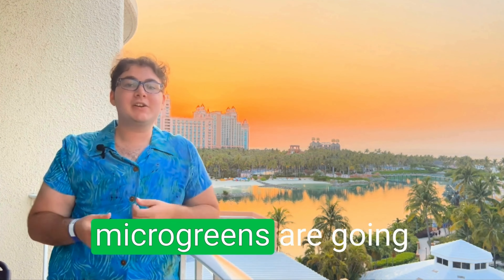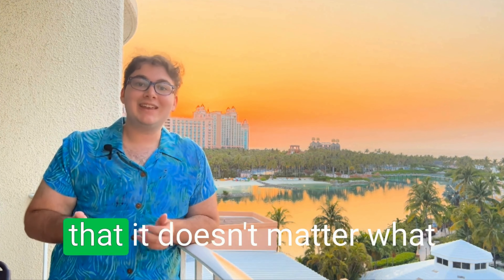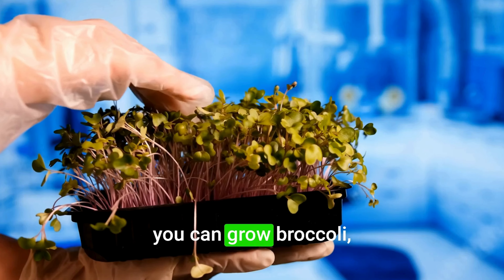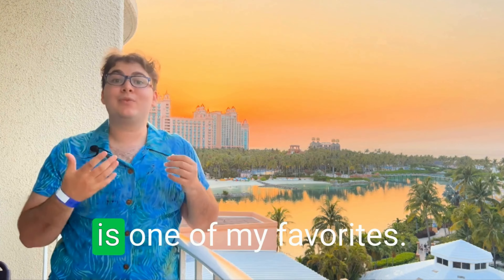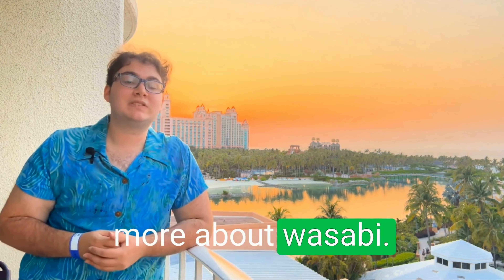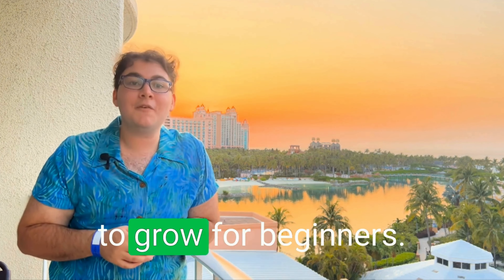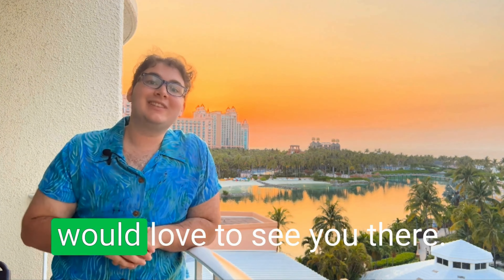What kind of microgreens are great to grow in a small home? The great thing is it doesn't matter what kind you grow because they all use the same tray. You can grow peas, broccoli, kale, mustard — wasabi is one of my favorites. In my free 10-part series, I'll share with you the best types of microgreens to grow for beginners, so be sure to check the comments below.